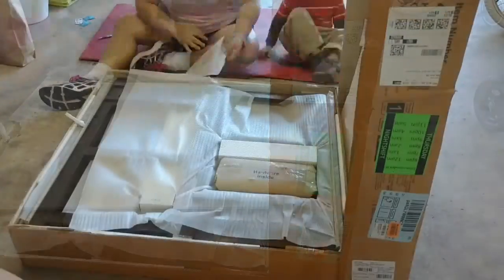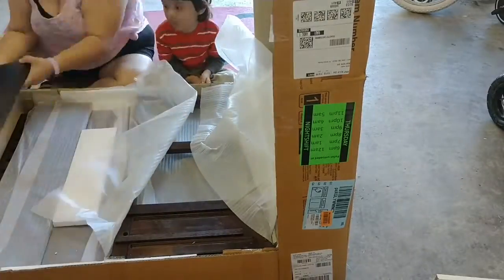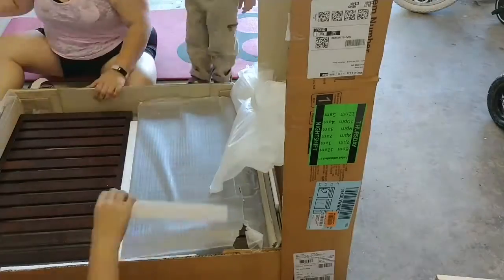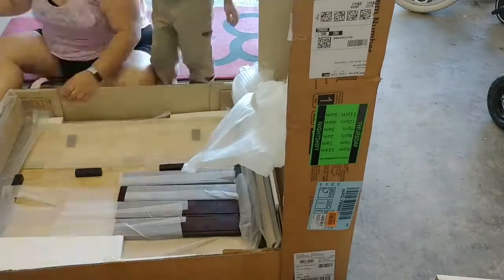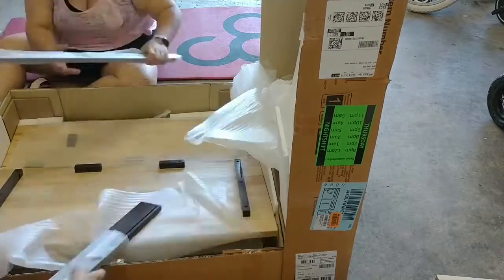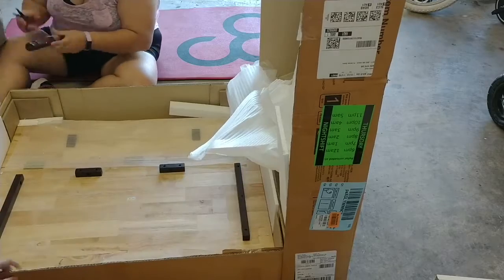Hope you guys enjoy watching us put this together. I'm super excited to put my new kitchen cart slash island to use, because right now my Instapot and my slow cooker they're just on the floor off to the side or on top of the fridge, which I don't like putting them there because I'm only five foot and I can't reach.